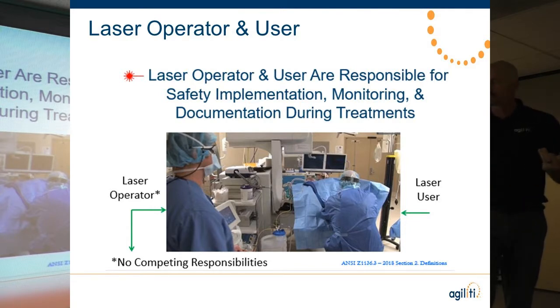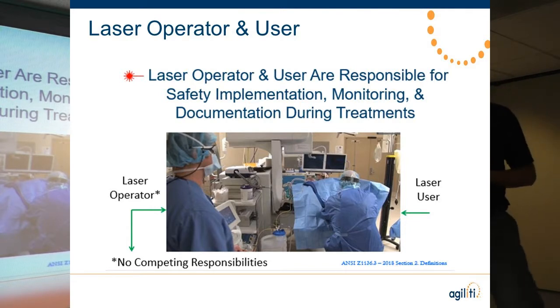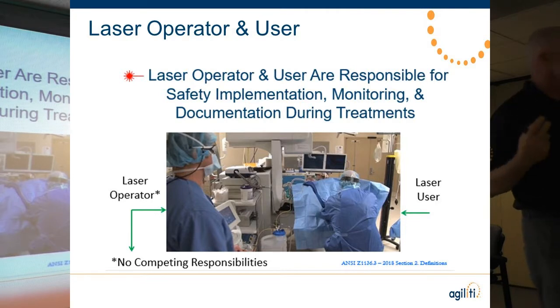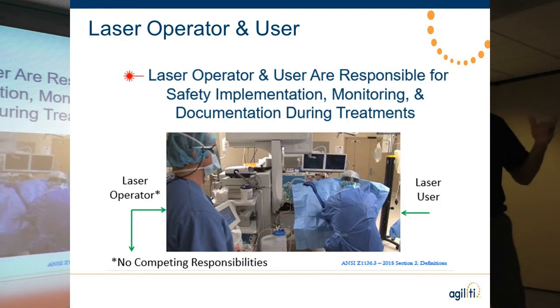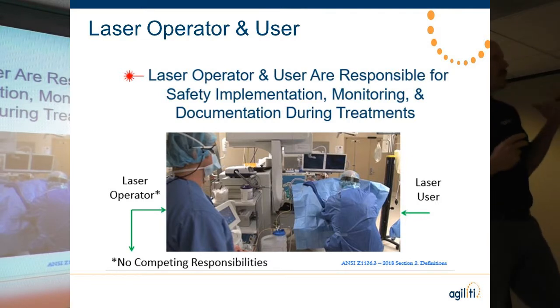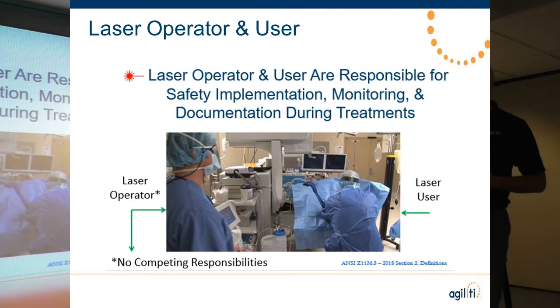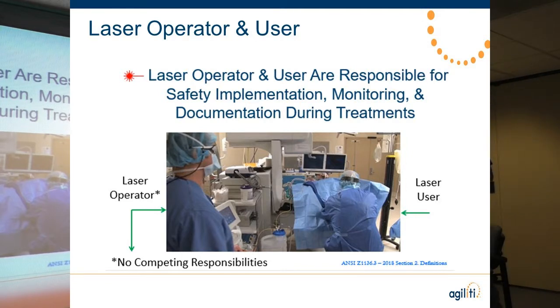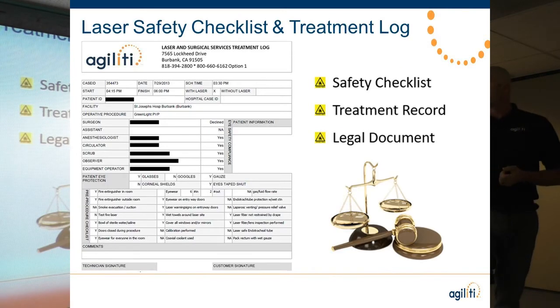When using lasers, you have two main roles. The laser operator has no competing responsibilities. Their job is to ensure the laser system is set up — wiping it down, getting it checked in by Biomed, test firing the system, setting up the room appropriately, hanging signage on the doors, placing eyewear on the doors, and covering windows when necessary. The laser user — typically the physician or trained nurse practitioner — understands the clinical outcomes they're trying to achieve with that system.